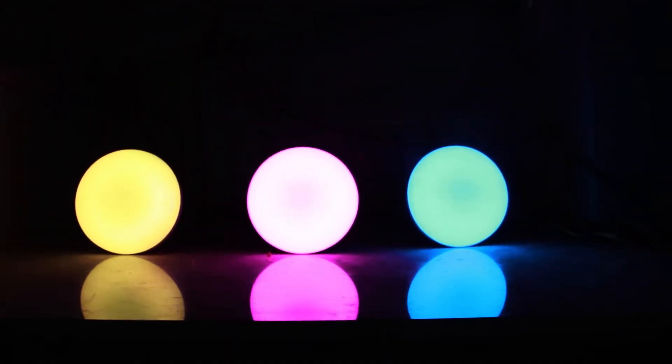Lights can be grouped together. All lights of the living room or a bedroom can be controlled as a group.